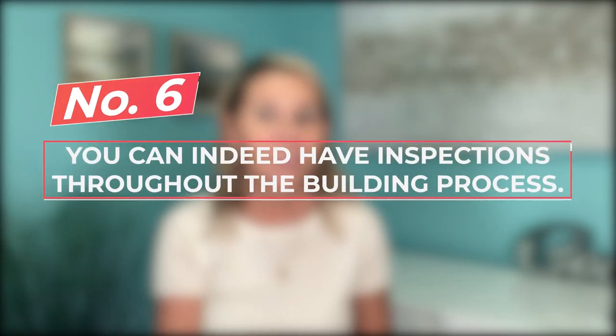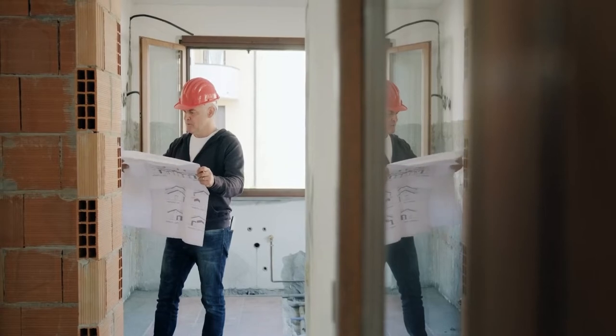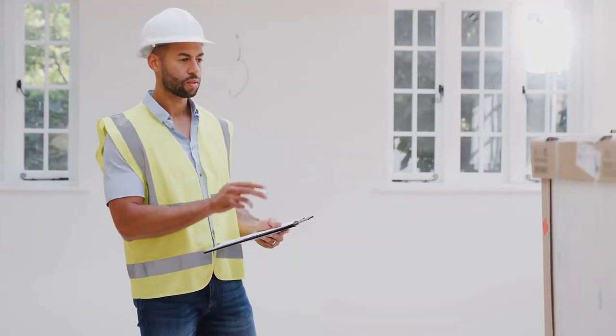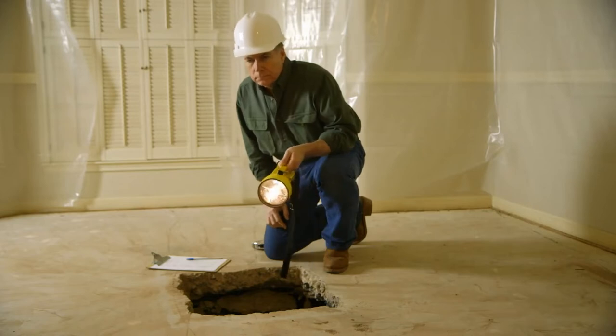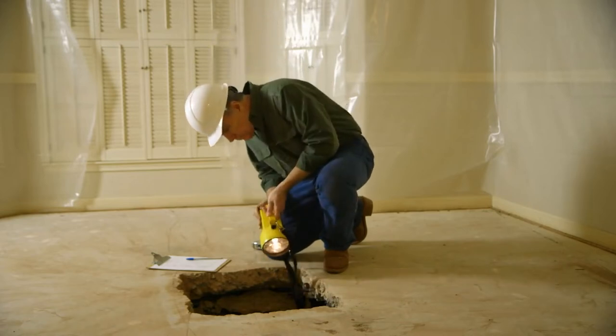The sixth thing: you can indeed have home inspections throughout the building process. I often recommend clients have two inspections — one right before drywall goes up, so you can verify everything inside the walls is done correctly, and then again right before closing to make sure nothing has been missed or installed incorrectly. Builders do offer a home warranty and will make sure everything is done right, but people are human and things can be missed, so having a home inspection is a really good option.